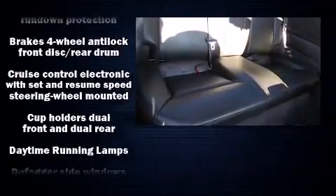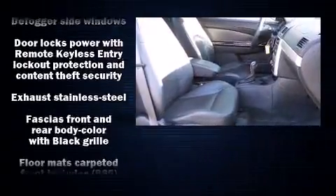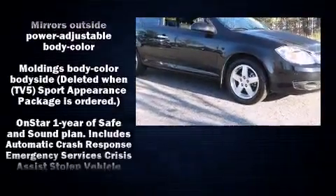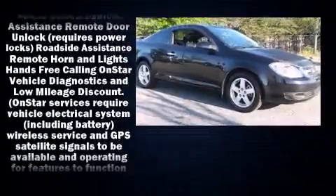Chevrolet infused the interior with top-shelf amenities such as a tachometer, variably intermittent wipers, a trip computer, fully automatic headlights, and power windows.